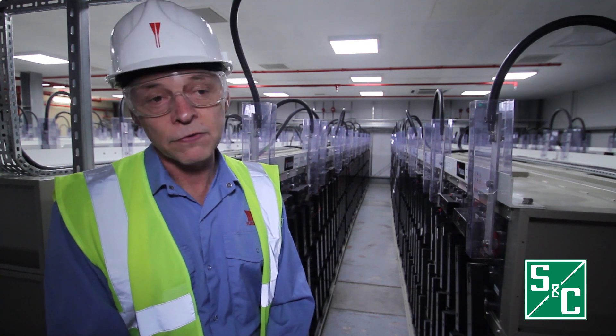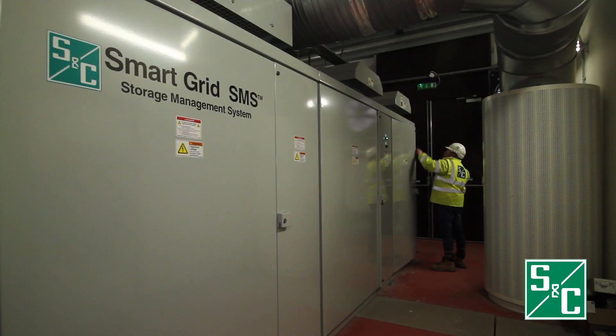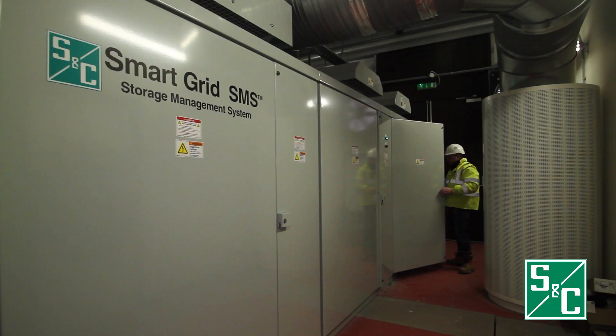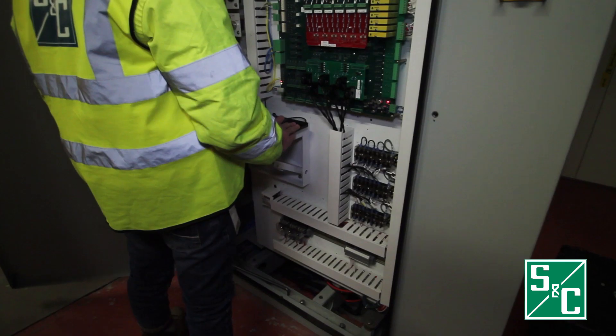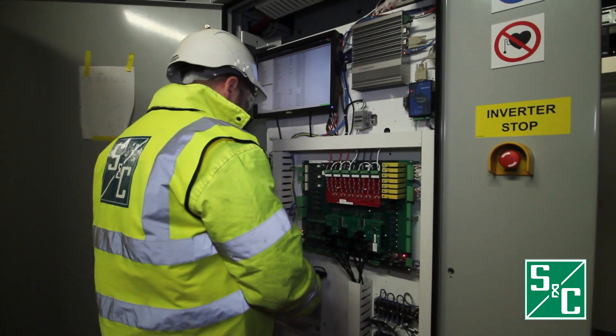The EMS system — the energy storage management system — has been fully commissioned and has been used to charge and discharge the batteries. We have a second component which is the BMS, the battery management system, which has also been fully commissioned. There is a third component as well, which is the remote communications from SSE.